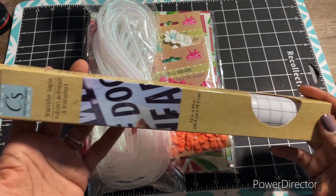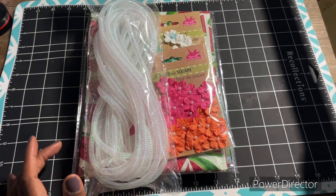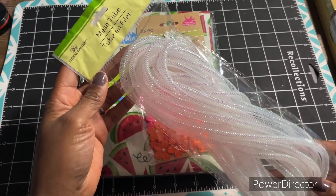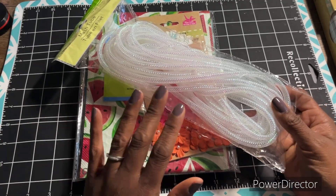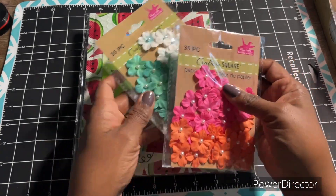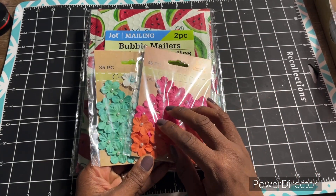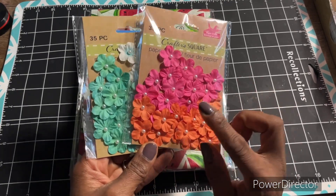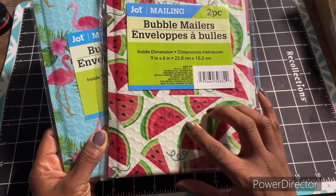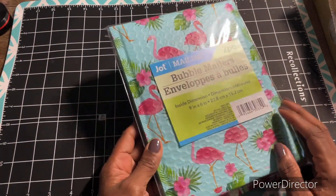I needed some more transfer tape. This one is pretty good — it's the Crafter Square brand. I like to put decals and stuff on some glasses and things that I like to personalize. I picked up this mesh tubing because I am in a fruit theme swap and I want to try to package it up pretty cute. I saw these two sets of flowers so I picked those up. And then I picked up these two bubble mailers — one in a watermelon theme and then one in a tropical flamingo theme. There are two in each pack.